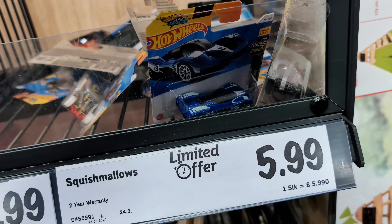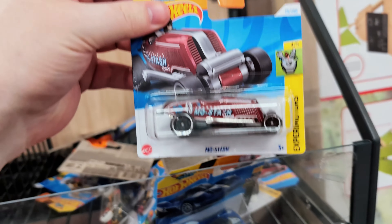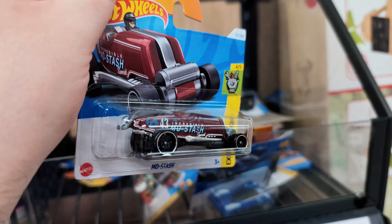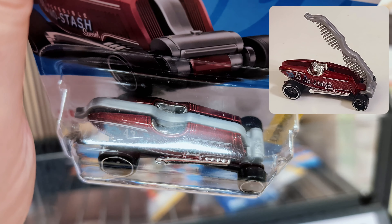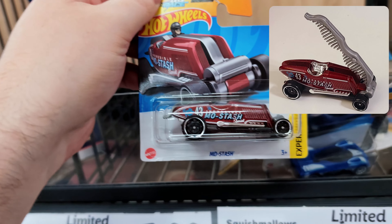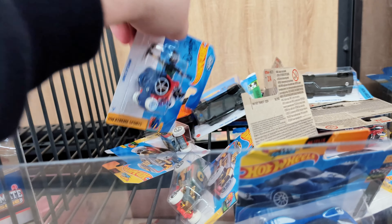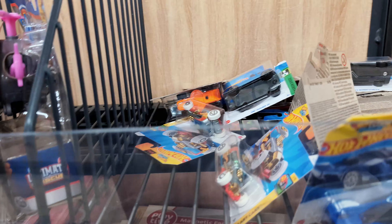We've got a mustache — which is actually a mustache comb! You pull the top out and it turns into a mustache comb, quite cool. These new Experimotors as well. And another Wheelie Chair.